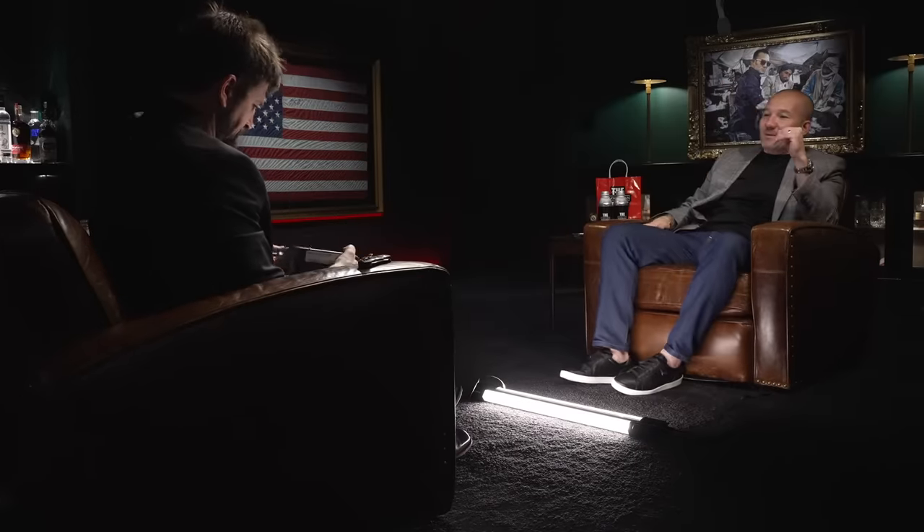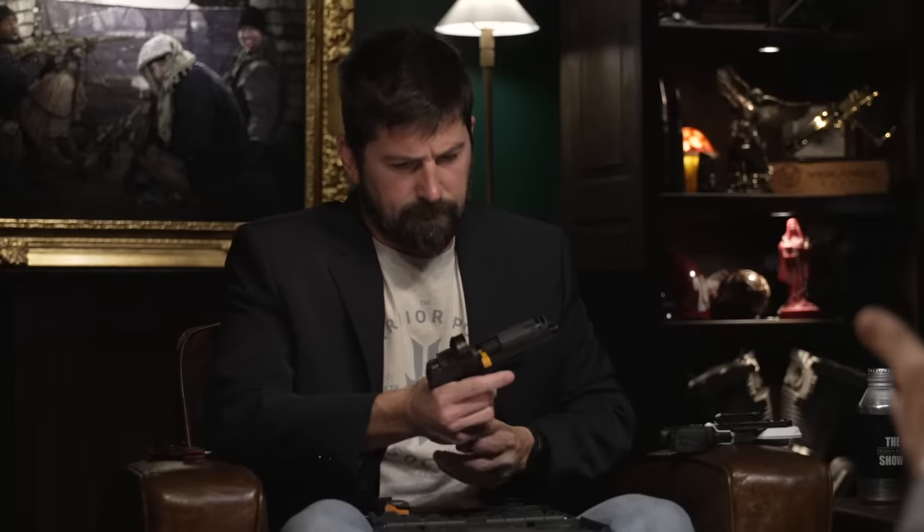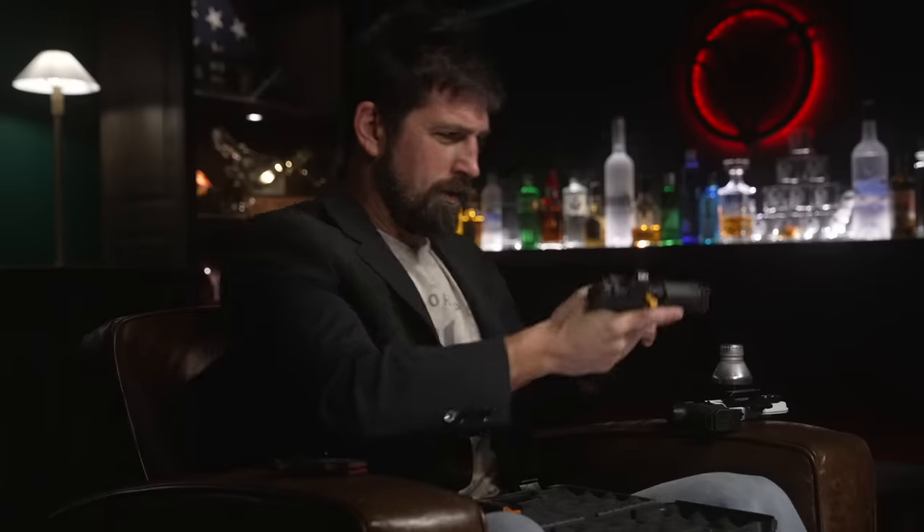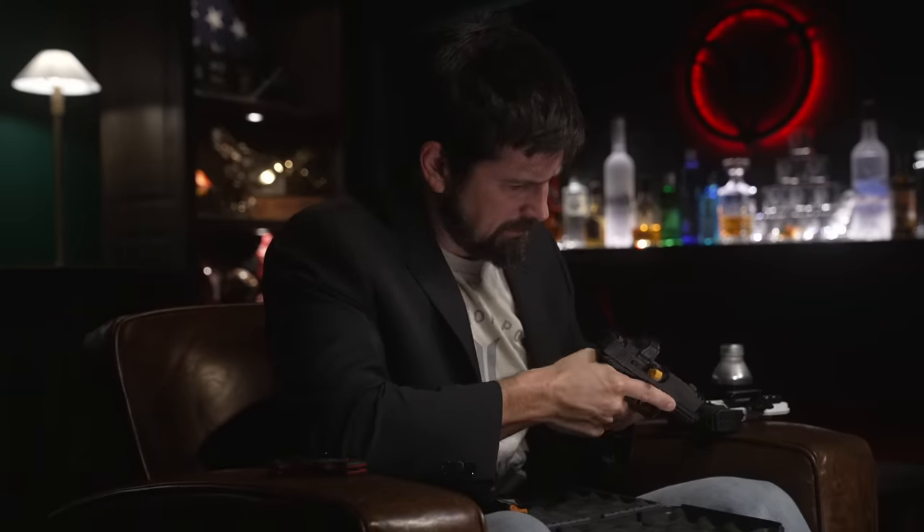I have a friend over at SIG named Jason, and he was ecstatic that you're coming on here and wanted me to present you with something. That's the latest and greatest SIG P365 — 17 rounds plus one in the pipe, 18 total. It's got the ported barrel to help with muzzle flip, and they have a new optic recently. That's a major improvement. There's a business card in there, and if you call the number on that card, they might send you something very similar — maybe exactly like that.